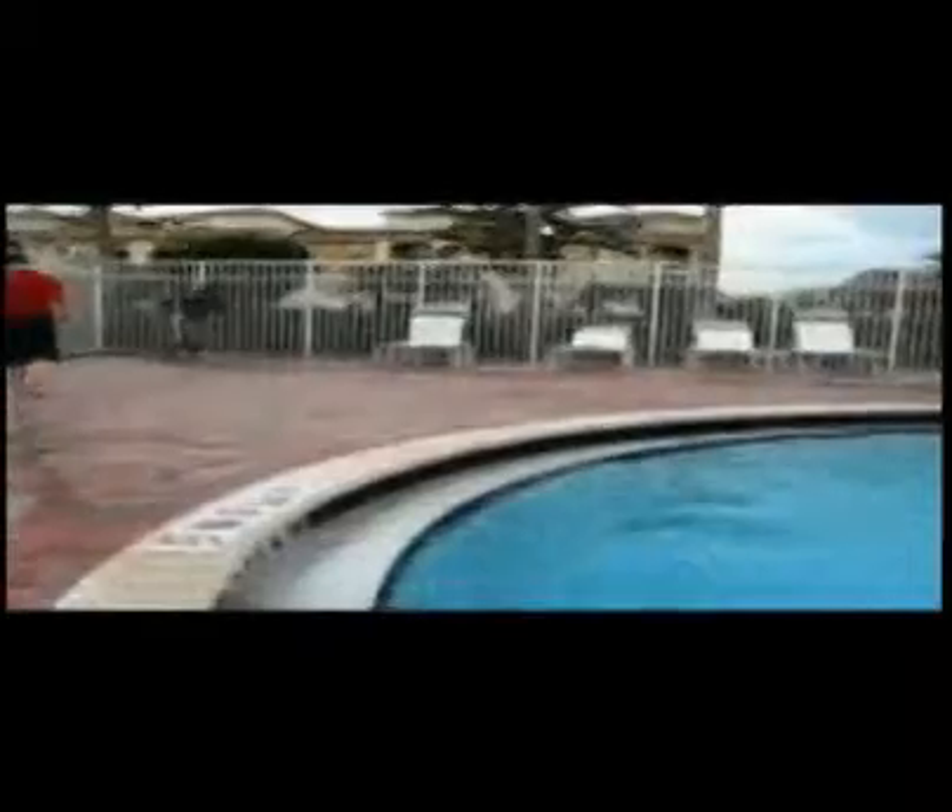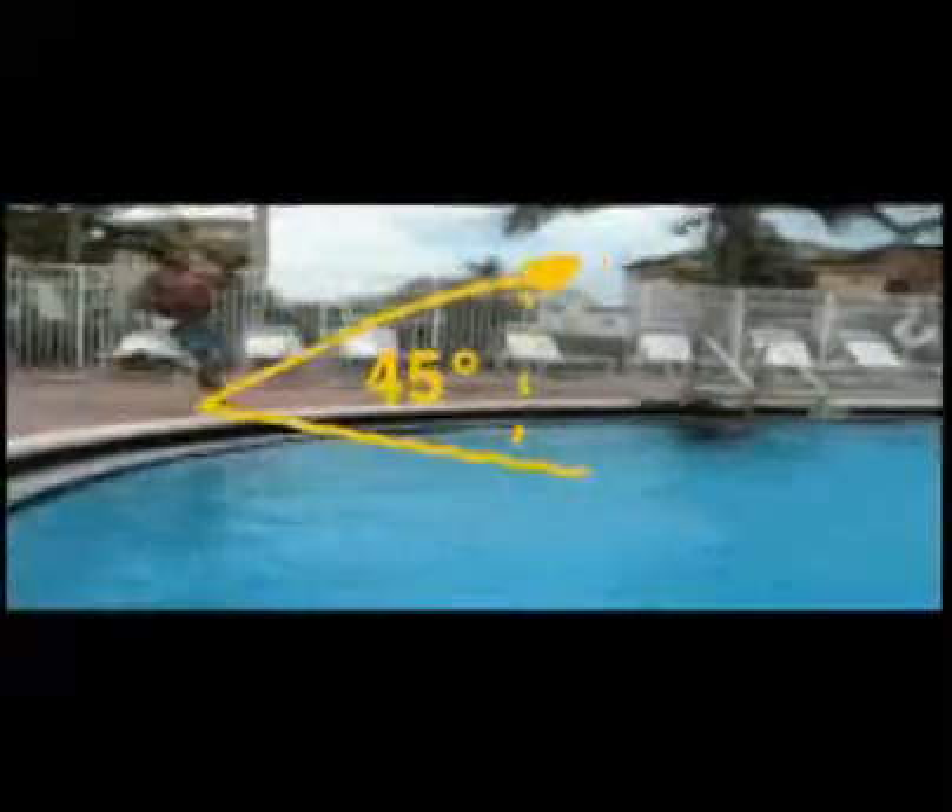In this example, Mike will demonstrate that the key to getting the biggest splash is to jump into the pool at a 45 degree angle. That way you'll get maximum height and length. If you go higher than 45 degrees, you won't get the length on your cannonball. So if you're trying to splash someone on the other side of the pool, your jump might be too short.